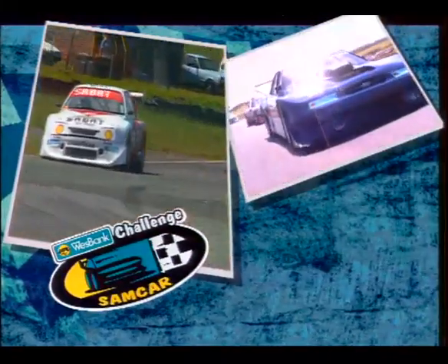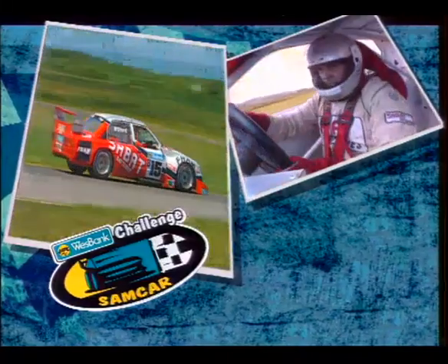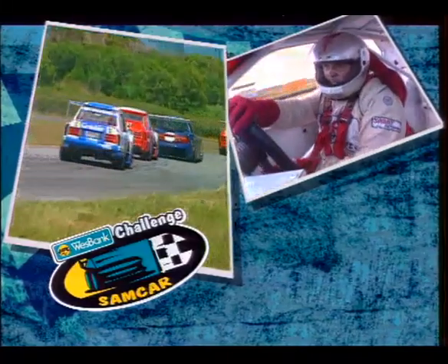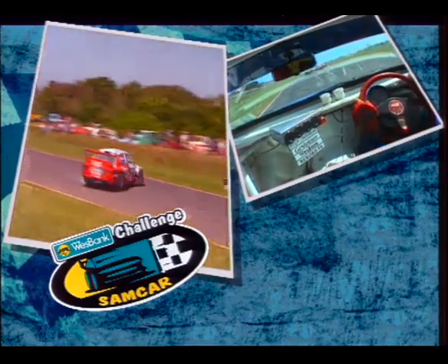A new era dawned on South African motorsport this year as the country's fastest and most powerful saloon car formula, the West Bank Modified Saloon Car Championship, entered its 12th year of bringing top excitement to motorsport fans.